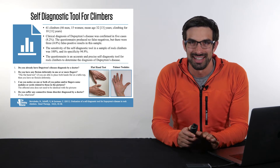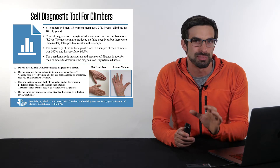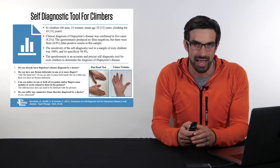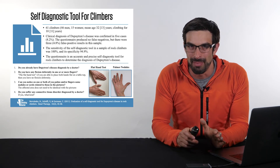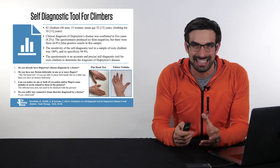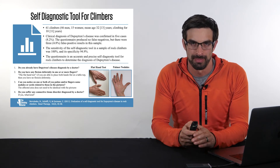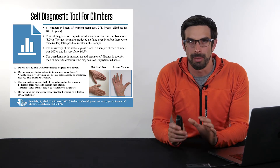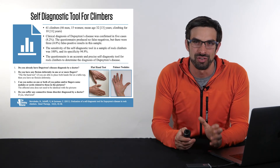The third question: can you notice or see on both of your palms or fingers nodules related to those in these pictures? A visual picture of a hand with Dupuytren's contracture is provided, and the affected area does not need to be identical to the image. The fourth question: do you suffer any connective tissue disorders diagnosed by a doctor, and if yes, what kind? This tool allows climbers to compare and contrast the different tests and pictures to determine if they have Dupuytren's disease.